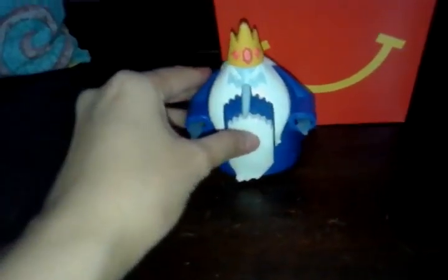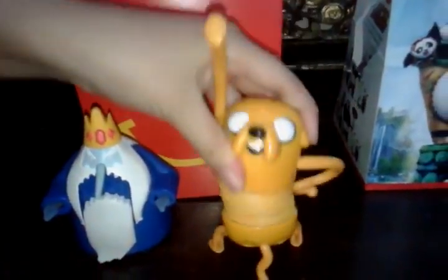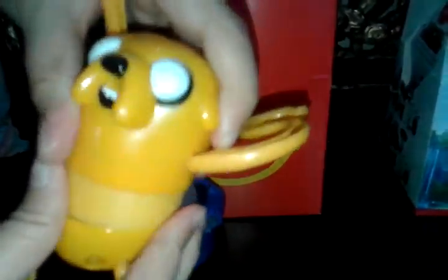And the second one? It's Jake! Jake the dog! Oh, cute! Ha ha ha, really cute!